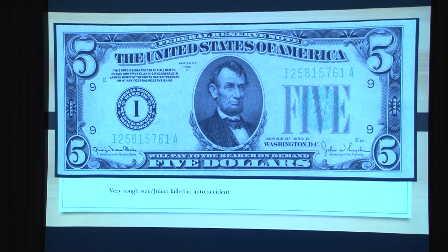Here is a 1934D. The 1934D is a tough series. This note is a 58, but the gems go for about $500 on the regular note, and the stars go for more. I'm still looking for one of these 1934D stars.